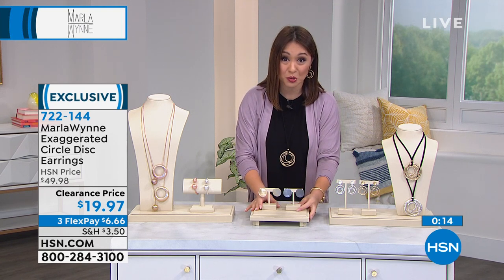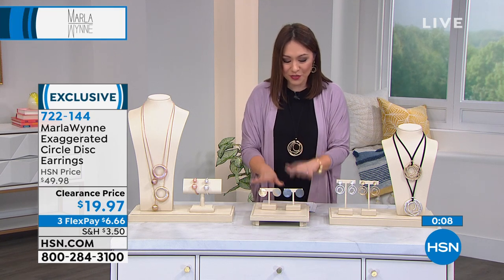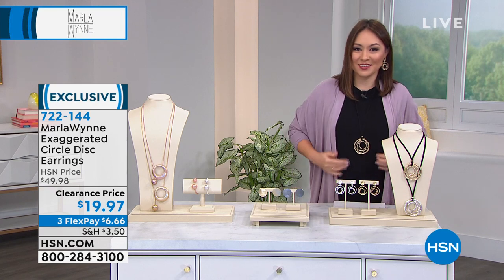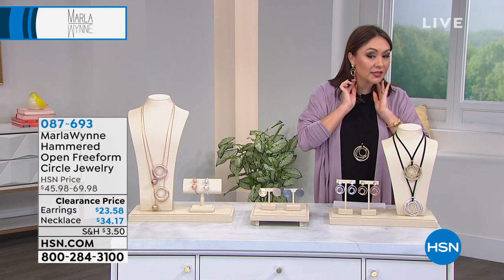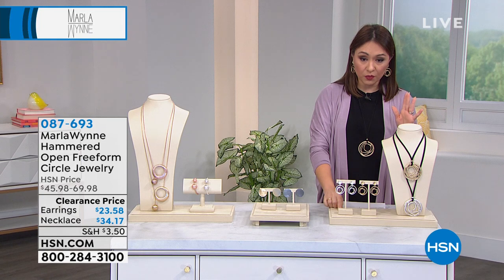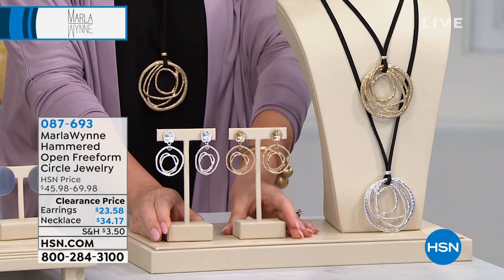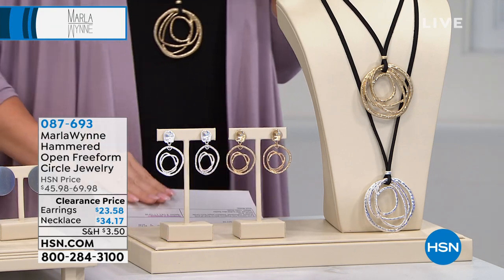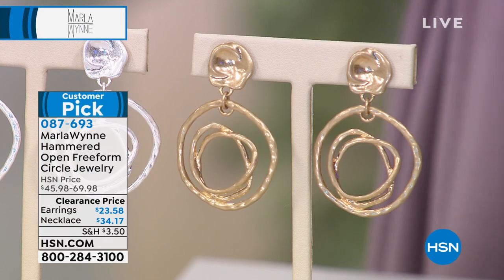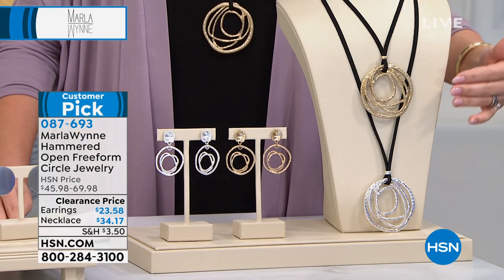It's happening today so take advantage. Now, the ones I've been wearing for the last two hours — if you've been loving these earrings, this is the hammered open freeform circle drop earrings — customer pick. Available in silver tone and gold tone. Normally $46 earrings, today $23.58. I also have the pendant in the same design — $34.17, in gold or silver tone. It comes with a black suede cord necklace, very adjustable, 50 inches in length but wearable higher or lower.